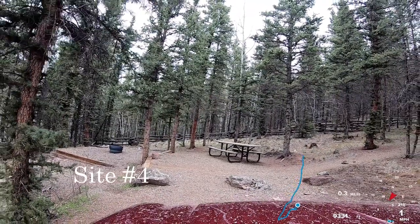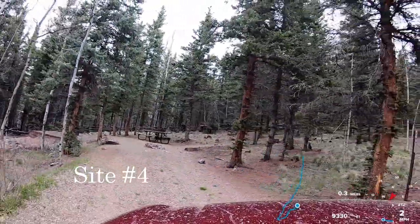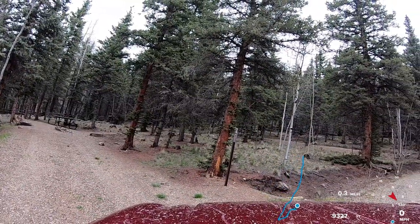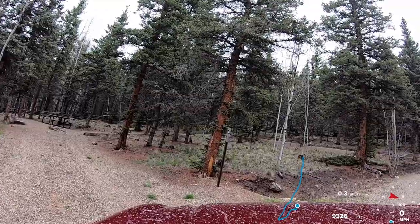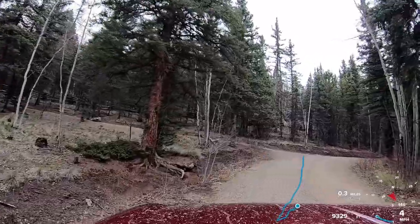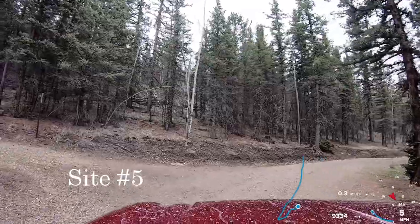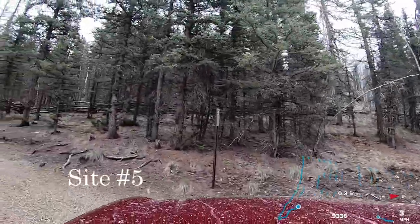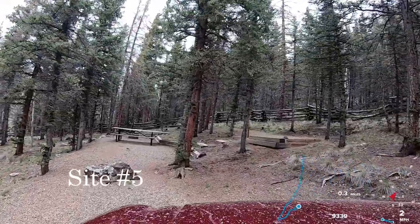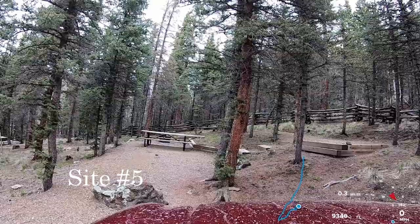Site 4 is really nice. It's pretty close to site number 5, so not a lot of privacy if it's a busy weekend. There's another longer driveway here, and the tent pad area is up to the right.